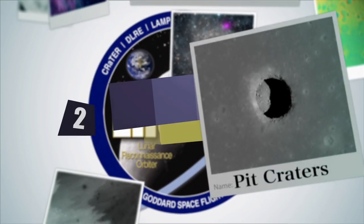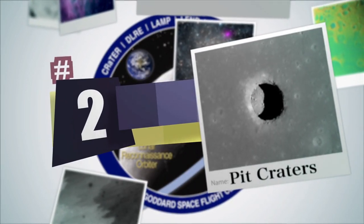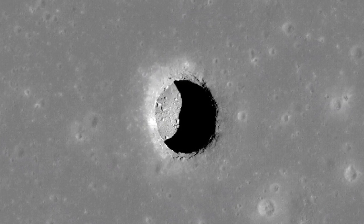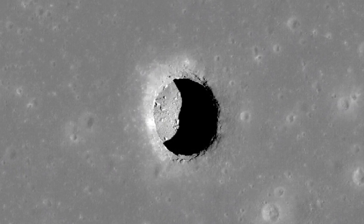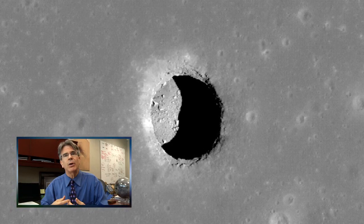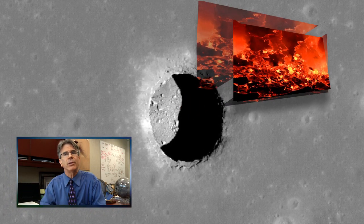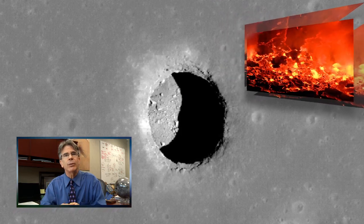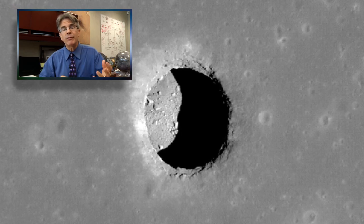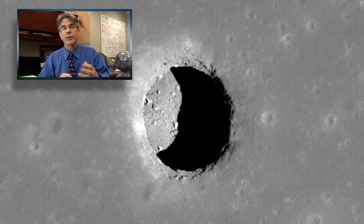On to number two: lunar pit craters. In this very revealing image, we see what is in effect a hole, showing a shadow revealing the underside of the lunar crust by a process that we think is associated with collapse — perhaps collapse over an ancient river of lava that flowed on the moon long ago, revealing for us subterranean tunnels. This spectacular image really suggests new environments on the moon, those not at the surface, very worthy of future exploration.